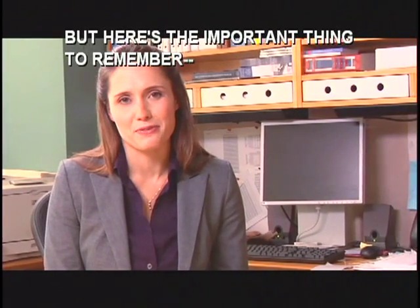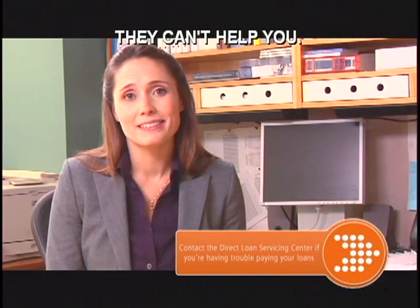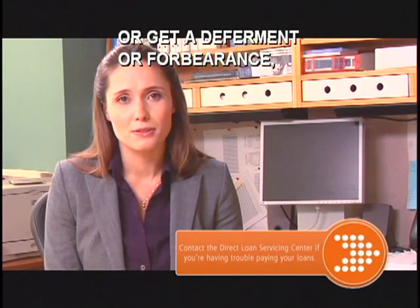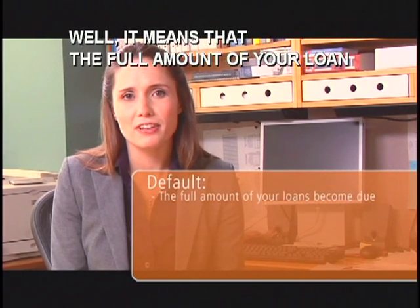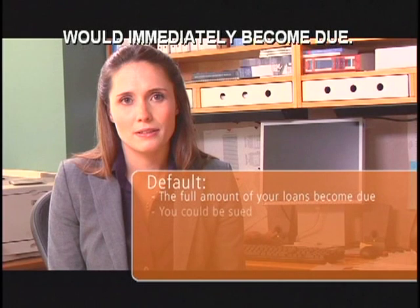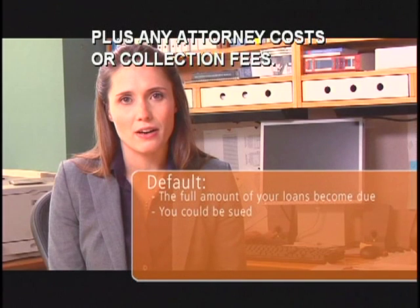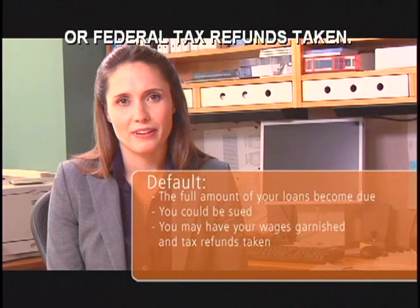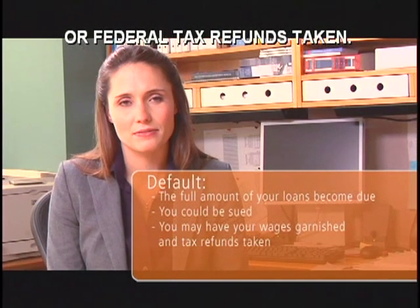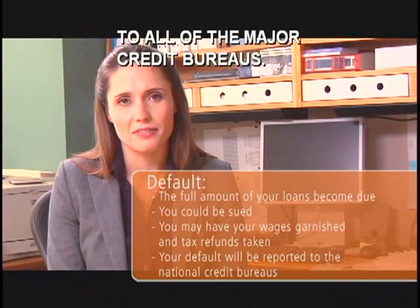Here's the important thing to remember: if you don't contact the Direct Loan Servicing Center, they can't help you. And the reality is that if you don't make payments or get a deferment or forbearance, your loan will go into default. What does that mean? It means that the full amount of your loan would immediately become due. You may also be sued for the full amount of your loan, plus any attorney costs or collection fees. You might have part of your wages or federal tax refunds taken, and the Direct Loan Servicing Center will report your loan default to all of the major credit bureaus.